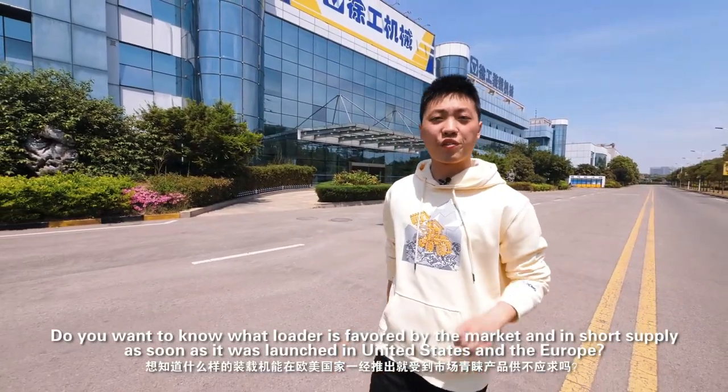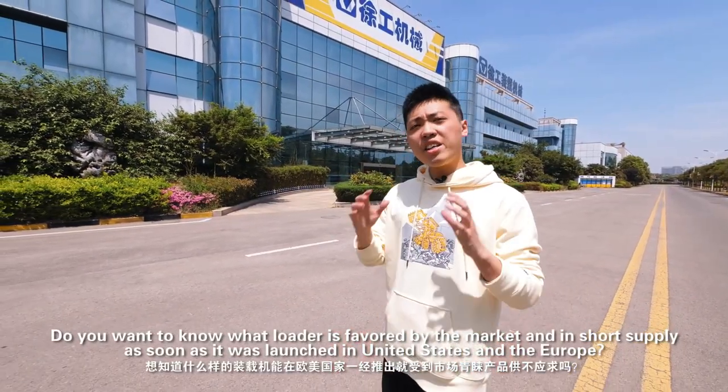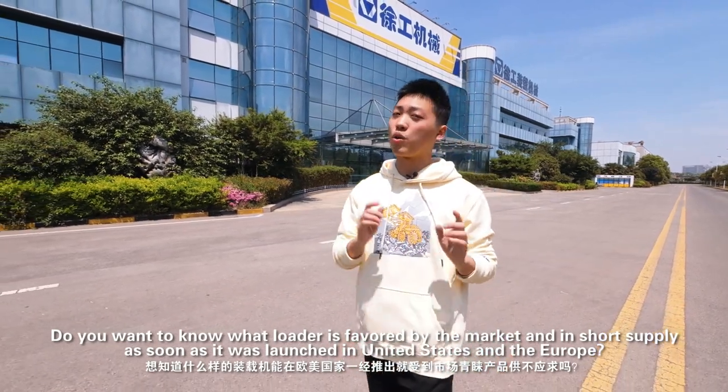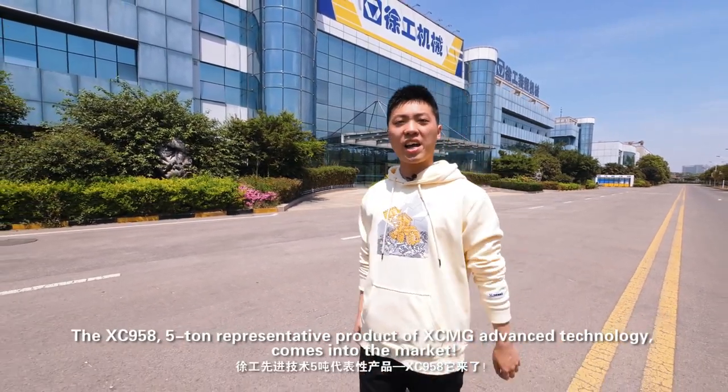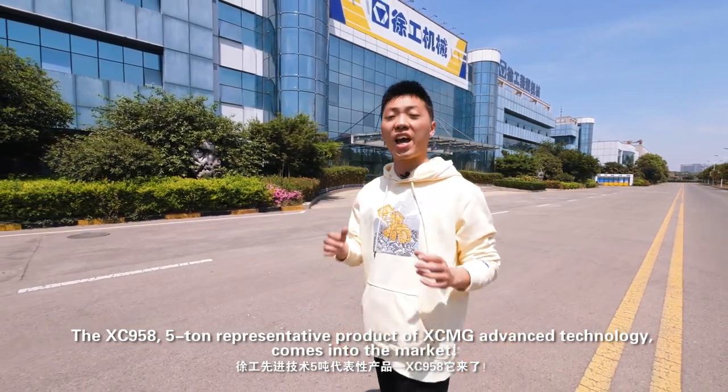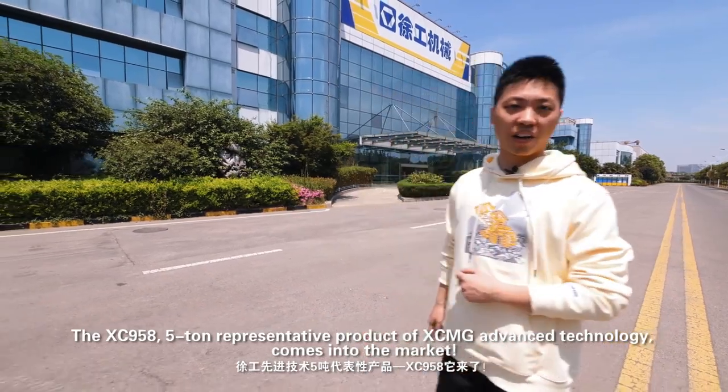Do you want to know what loader is favored by the market and in short supply as soon as it was launched in the United States and Europe? The XC958, a representative product of XCMG advanced technology, has come into the market.